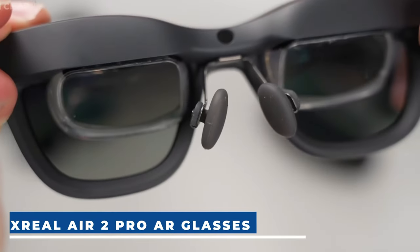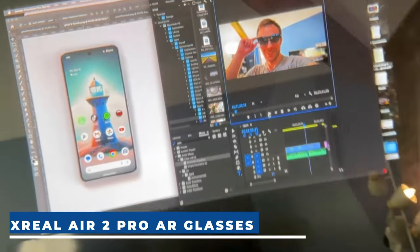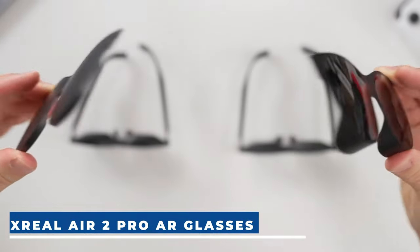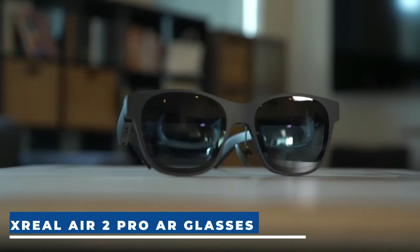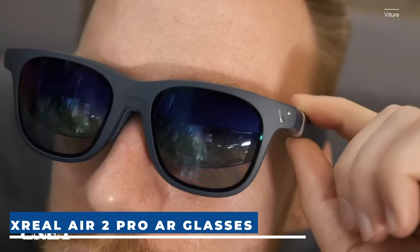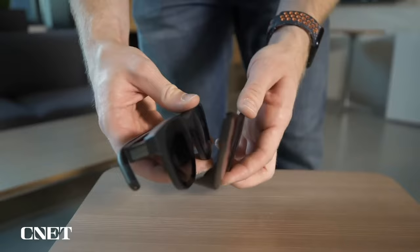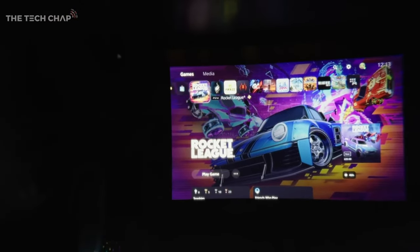XREAL Air 2 Pro AR Glasses. Step into the future with revolutionary wearable displays — one screen to rule them all. These state-of-the-art AR technologies offer unparalleled image quality, featuring a pocket-sized up to 330-inch 120Hz screen, freeing you from neck and back strain. Experience magic with one-touch immersion control, effortlessly switching between three electrochromic dimming levels for any lighting condition. Weighing only 75g for all-day comfort, it boasts TÜV Rheinland-certified eye comfort, low blue light, and color accuracy. Enjoy immersive sound with the cinematic sound system and directional audio technology.